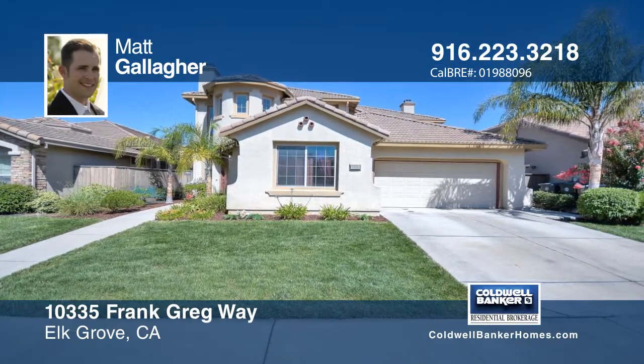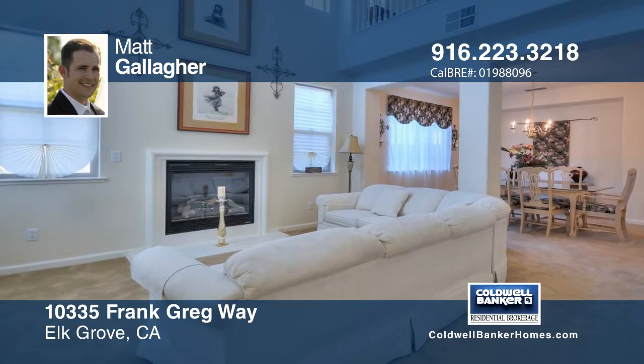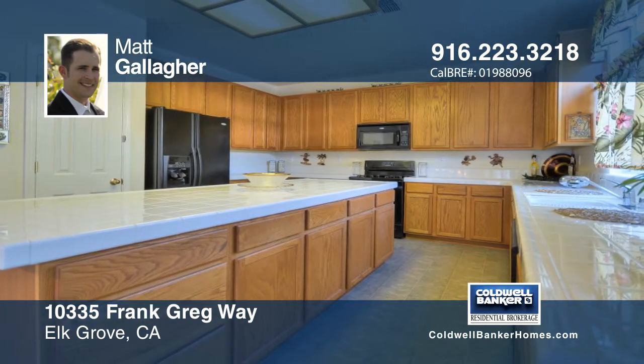This beautiful home shows pride of ownership throughout in this desirable Portola model and features four bedrooms and three baths with a bonus loft space. The large kitchen, walk-in pantry, and massive island provide plenty of storage.